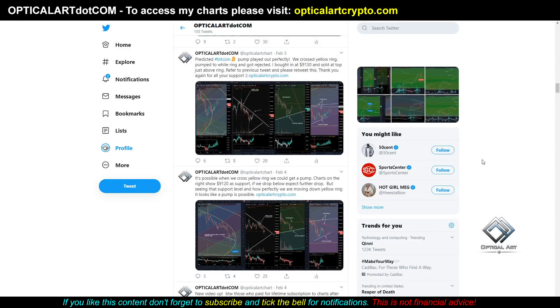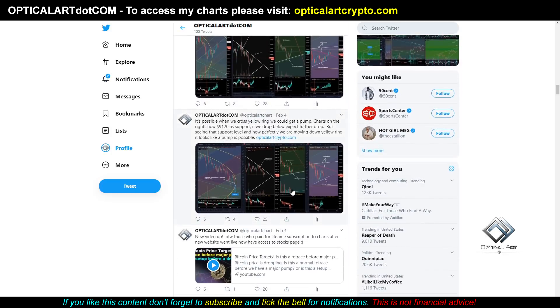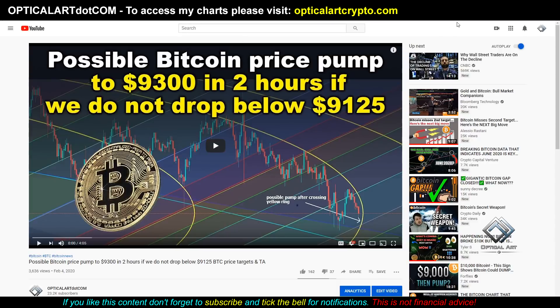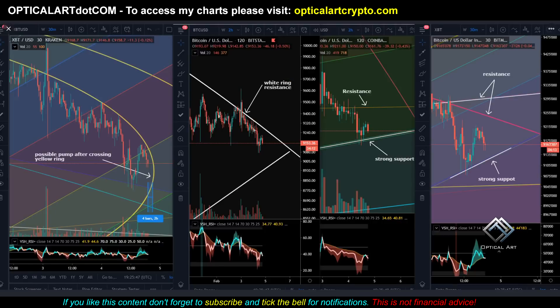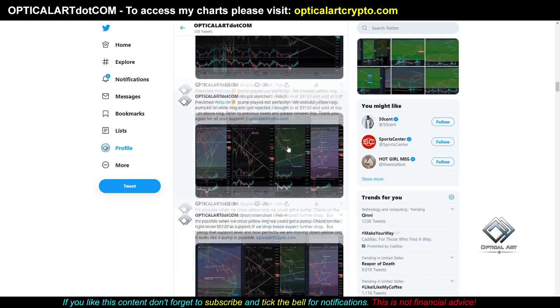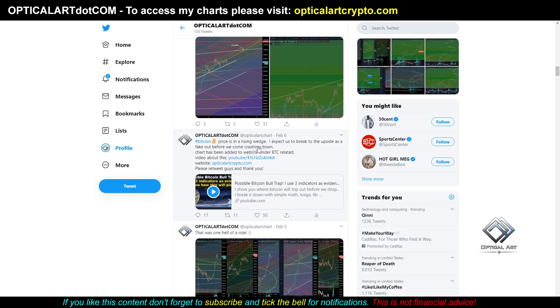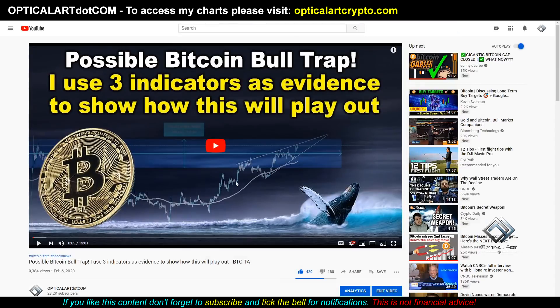So to recap before we get into the TA: on February 4th, I made a tweet where I was expecting a pump when we crossed a certain ring — I'll put a link to that video. I also made a tweet on February 6th about the rising wedge — I expected a breakout or a fake-out to the upside and then a crash down. I'll put a link to that video as well, and all referenced videos will be in the description.